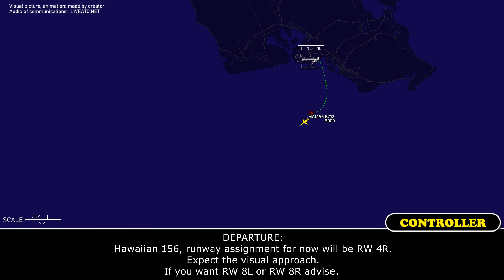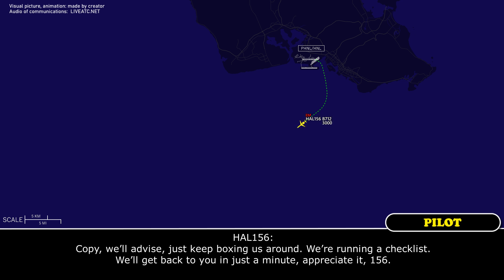ATC: Hawaiian 156, runway assignment for now will be runway four right, expect a visual approach. If you want, runway eight left or runway eight right — advise. Crew: Copy, we'll advise. Just keep resources around, we'll run a checklist and get back to you in just a minute. Appreciate it, 156.